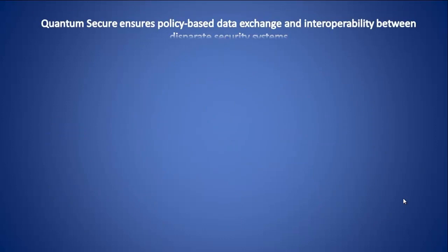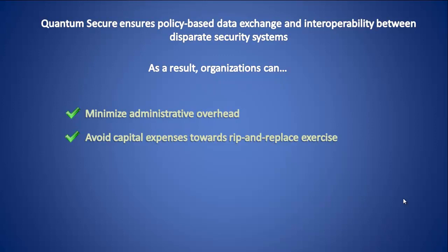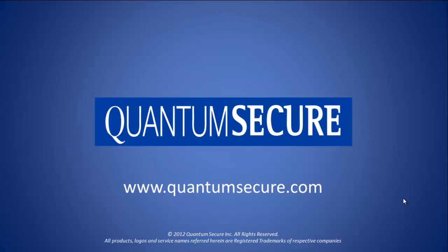By using SAFE, you can ensure policy-based data exchange and interoperability between your otherwise disparate security systems. As a result, organizations can minimize administrative overhead, avoid capital expenses towards rip and replace, maximize compliance enforcement, and reduce overall risk exposure. Please join us again for future sessions on the SAFE solution from Quantum Secure.